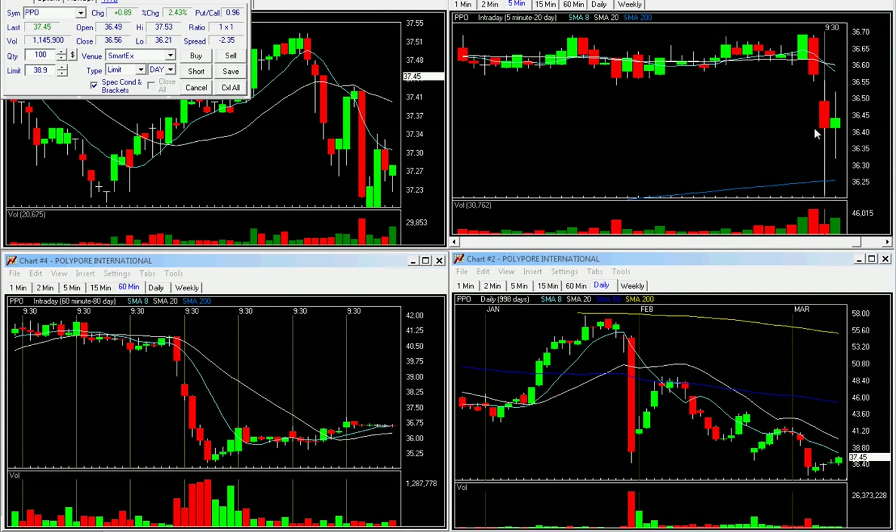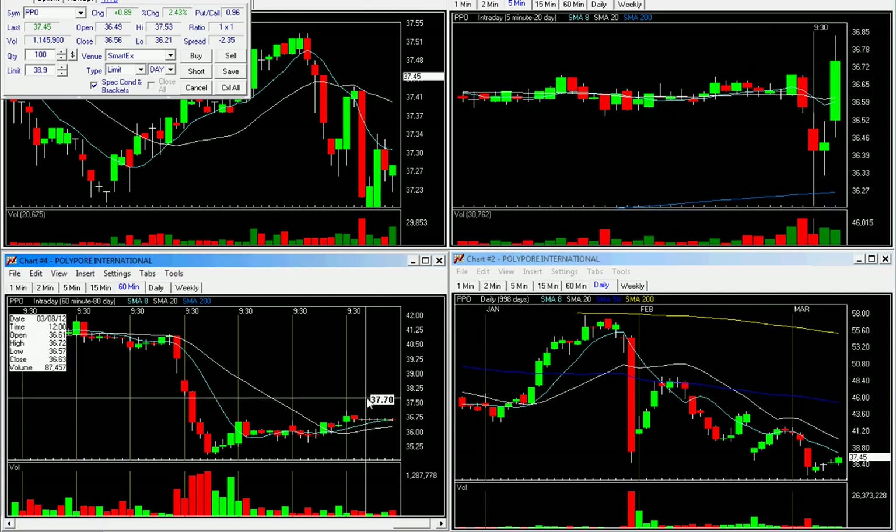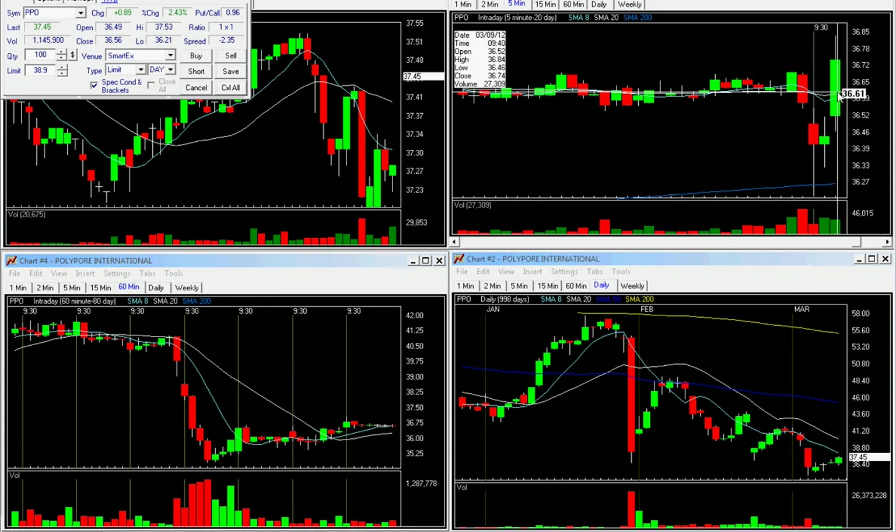Initially, we go underneath this base and we go all the way down to 36.21. Now we start to move back. I'm looking for a move above 36.72, and right here we get it right there on this bar.